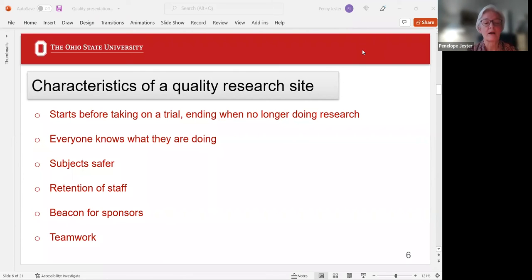I'm working with a group of about eight very seasoned researchers from across the country, trying to develop an accreditation that would be used by research sites. They would have quality programs and be certified or accredited — and sponsors are going to be thrilled with that. Teamwork is another strong characteristic of a quality research site.